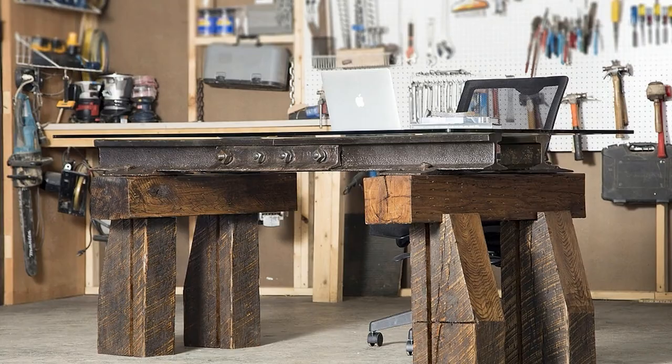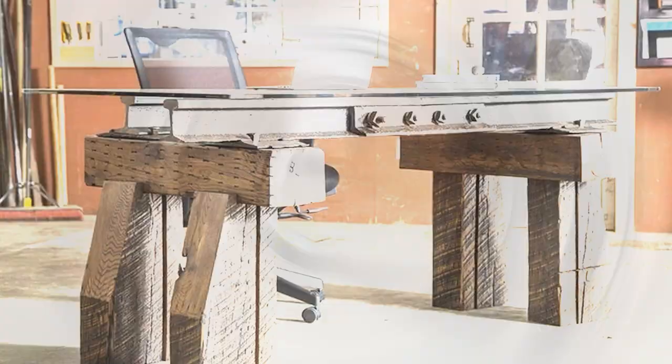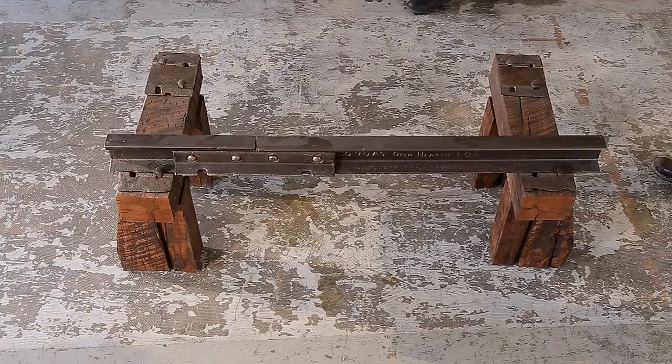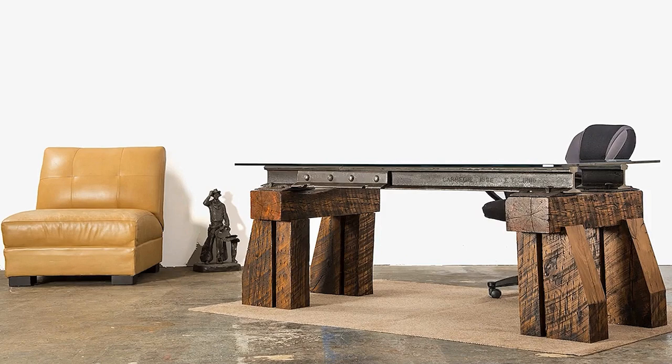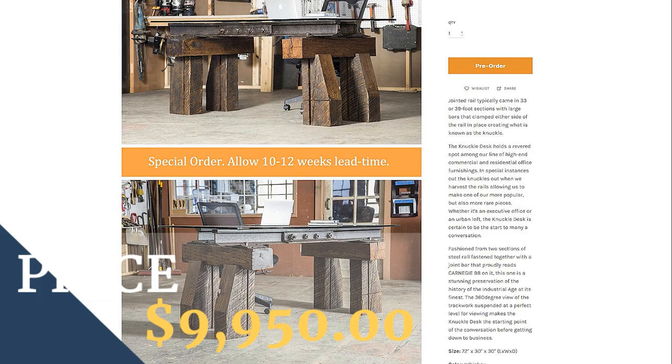Number 19: The Knuckle Desk from Rail Yard Studios holds a revered spot among their high-end business and household office furnishings. They cut the knuckles out when harvesting the rails, allowing them to make one of their more fashionable and unique pieces. It's constructed from two sections of steel rail fastened together by a joint bar. Whether it's an executive office or an urban loft, the Knuckle Desk is sure to start many conversations.